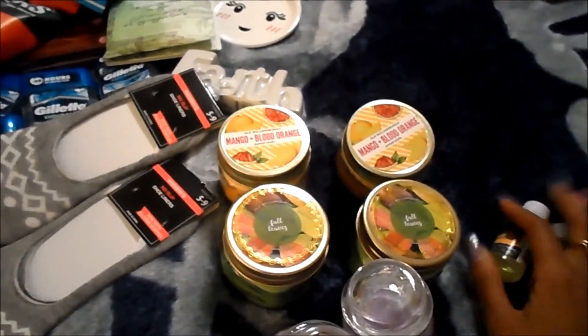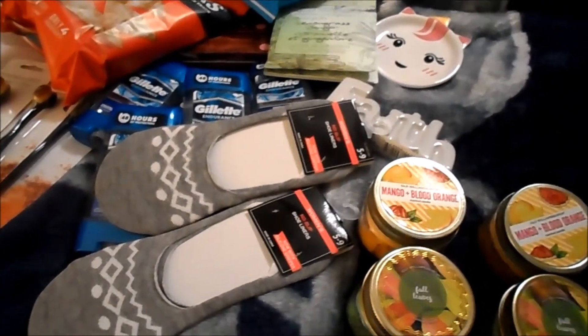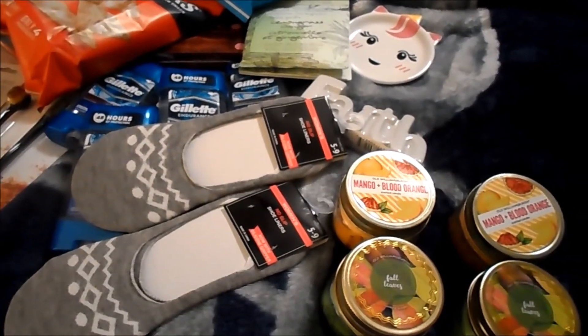So that concludes my impromptu Dollar Tree haul. We will see you guys in another video. Love you guys — see you in another video.